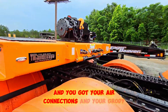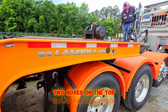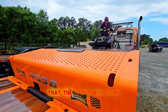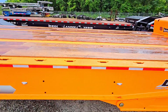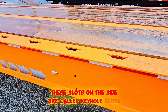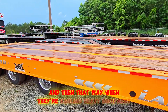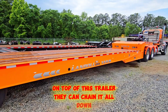You've got your air connections and your electrical there. There are pull boxes on the top of the upper deck. When the bed's tilted, it'll have a roller right here that the cable will come down. These slots on the side are called keyhole slots for the chains, so you can hook your chain in there. That way when they're hauling heavy equipment on top of this trailer, they can chain it all down.